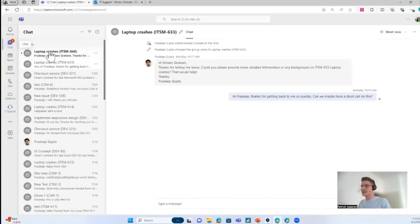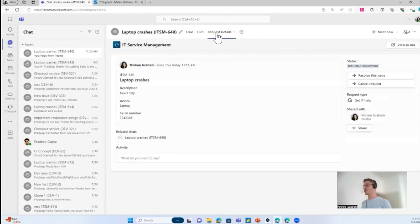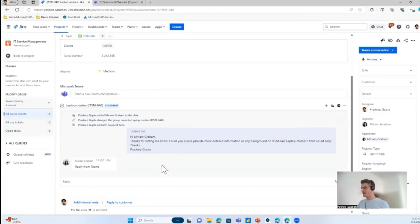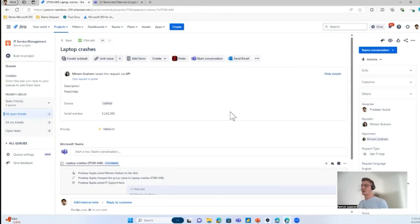This is how it looks in Miriam's Teams environment — she gets a normal, regular Microsoft Teams chat message and can reply right away. There's also a new tab added where she gets an overview of all the request details and can make status changes if she wants to. There you can see the reply from Miriam. If I'm not sure how to solve the problem, I can ask the support team — my colleagues — for advice.